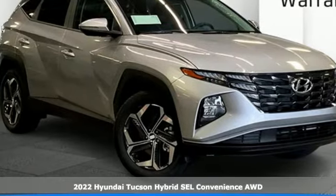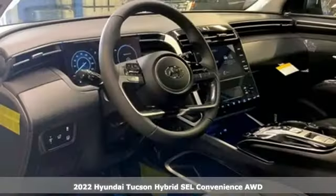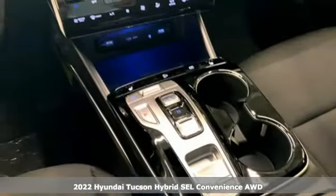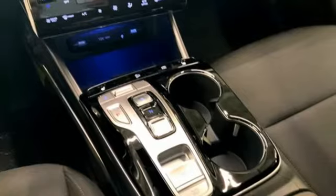It's a new 2022 Hyundai Tucson Hybrid. Hyundai's attention to detail means a better driving experience for you. It comes nicely equipped with features you'll love.